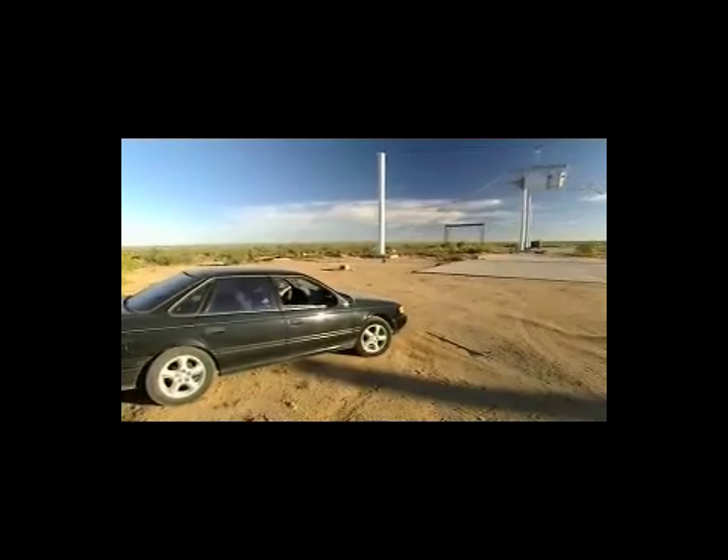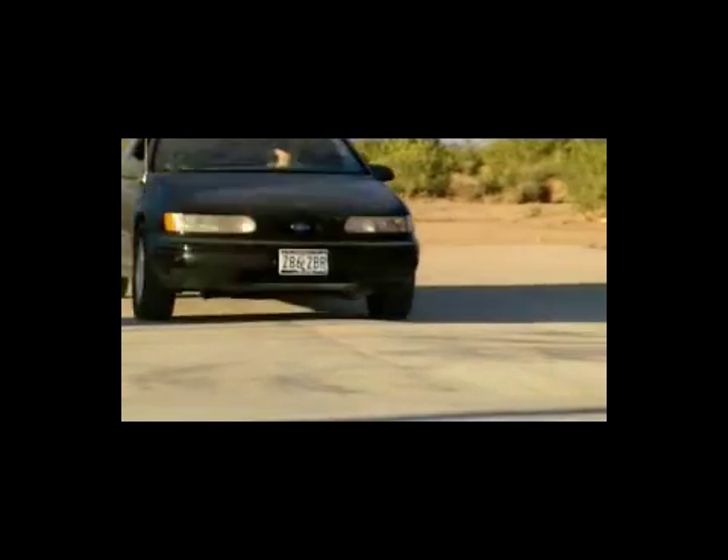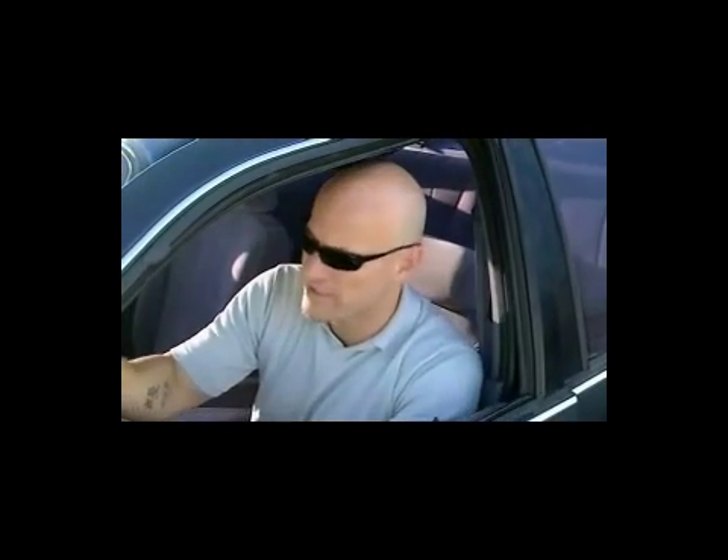Here we go. Five, four — get a little momentum — three, two, one. I'm still alive. The car isn't. The car is officially dead.